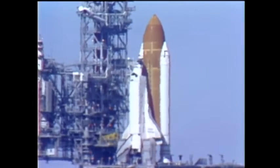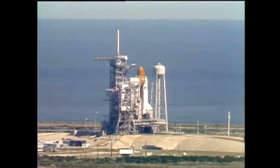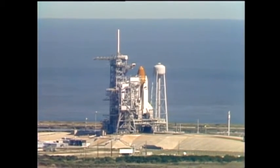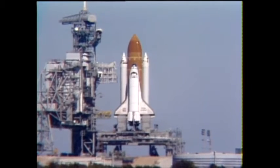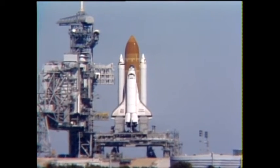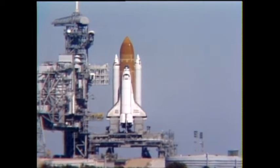Coming up on the 30-second point in our countdown. T-minus 30 seconds, and we've had a go for auto sequence start. The SRB hydraulic power units have started. T-minus 21 seconds, and the solid rocket booster engine gimbal now underway.